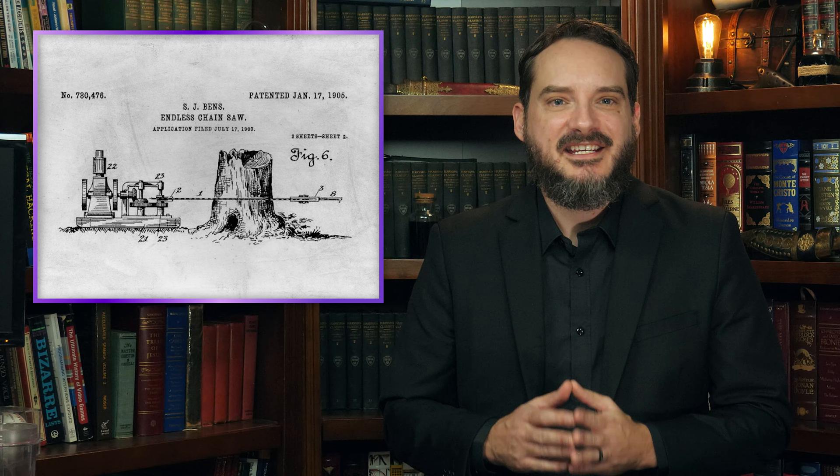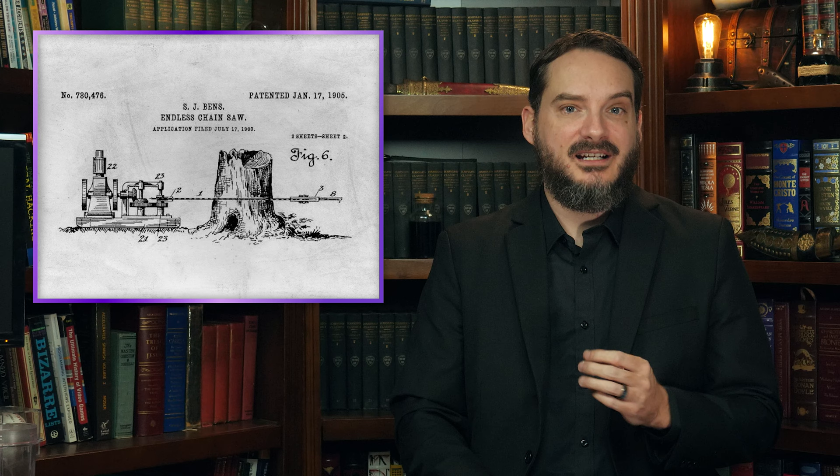Twenty-two years later in 1905, Samuel J. Benz of San Francisco patented a chainsaw incorporating the now familiar elliptical guide frame. Though smaller than Magaw's design, Benz's saw was still a massive wheeled affair requiring two people to operate it, and was intended for felling giant redwood trees.